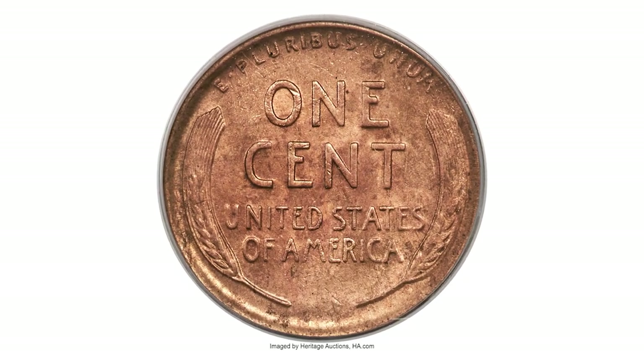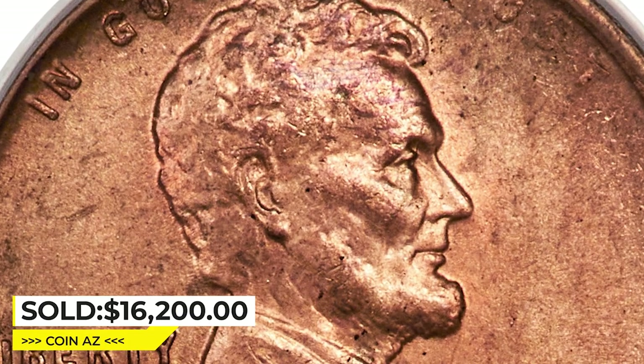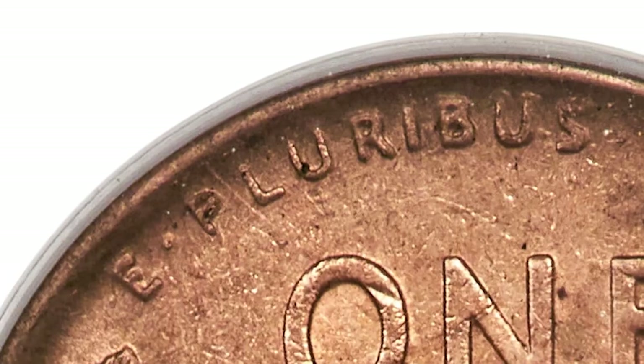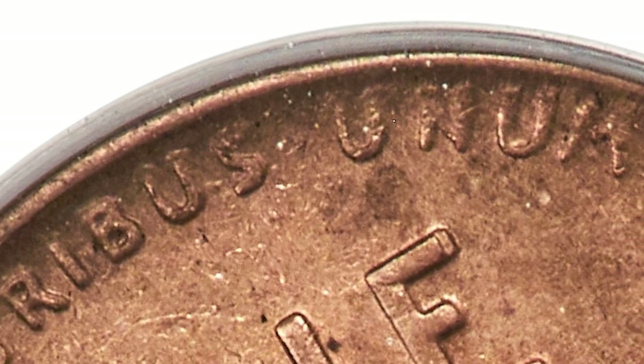A few minor flecks are discernible with the loupe. Sold on May 3rd, 2023, for $16,200. Thanks for watching — if you liked the video, don't forget to hit the like and subscribe buttons.